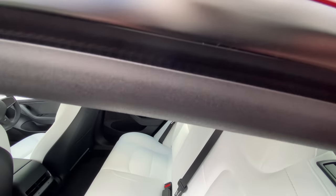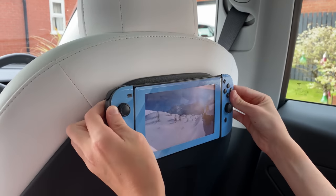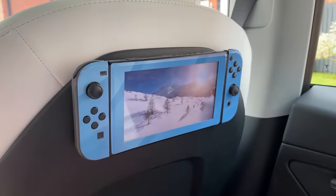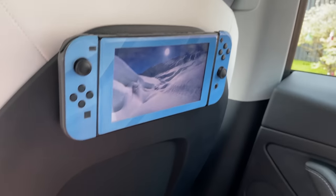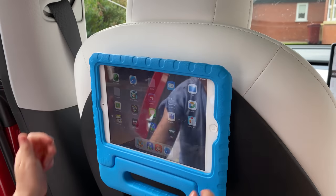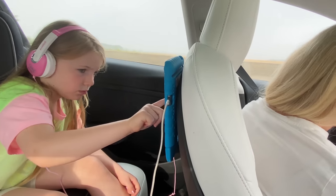For interior comfort, having searched for a decent mount to hold the kids' devices in the back at eye level, I eventually developed my own cheap and cheerful solution which works surprisingly well. It's simply sticky velcro from Amazon — I've linked to it in the description below. It leaves no marks when removed and does the job perfectly.